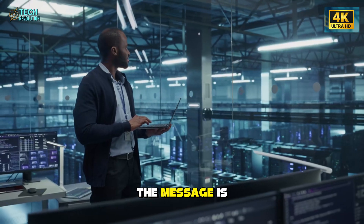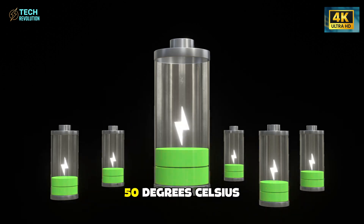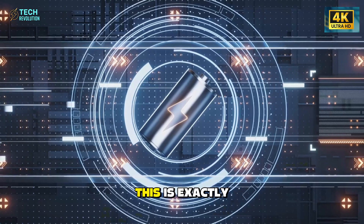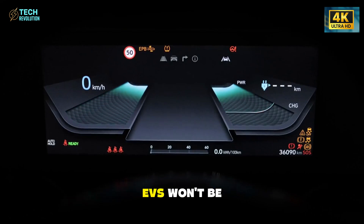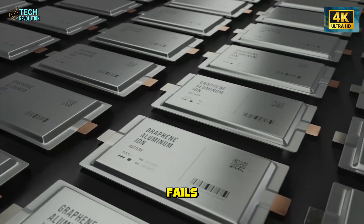In the end, the message is simple. A battery that stays stable from minus 30 degrees Celsius to 50 degrees Celsius isn't just a technical win — it's a turning point. This is exactly why Tesla pushed aluminum-ion into real weather. It proves the future of EVs won't be defined by ideal conditions, but by technology that performs when everything else fails.